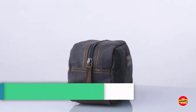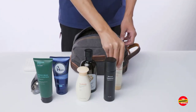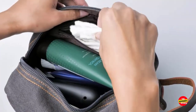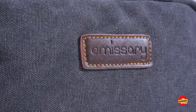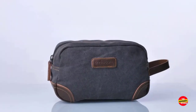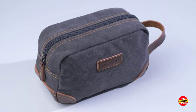Number 1: Emissary Men's Toiletry Bag Leather. The Emissary Men's Toiletry Bag Leather is a perfect blend of style and functionality. Crafted with high-quality leather, this bag exudes a timeless and sophisticated look. Its spacious compartments and pockets provide ample storage for all your grooming essentials, allowing for easy organization and access. The durable construction ensures long-lasting use, making it ideal for frequent travelers. The waterproof interior lining offers added protection against spills and leaks. The sturdy handle and compact size make it convenient to carry and fit into any travel bag.